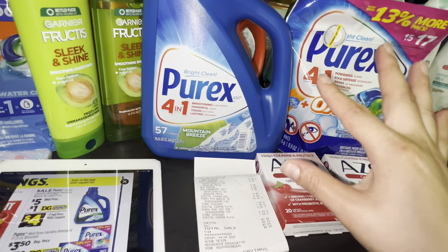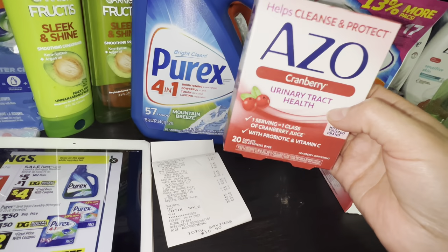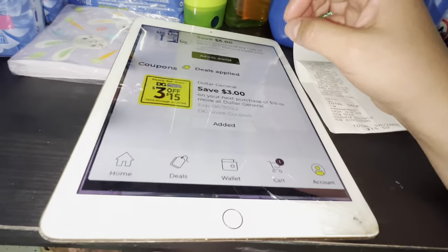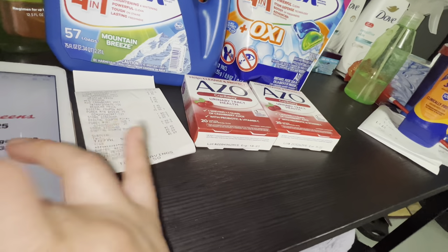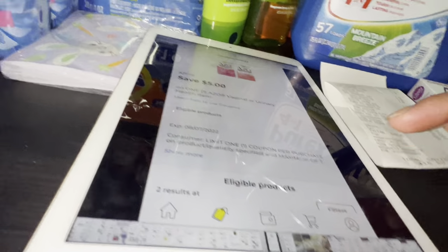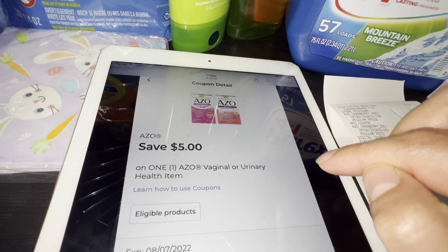You want to add two of the ISO cranberry urinary tract health items for three dollars and forty-five cents each. For one of them we have a five dollar digital coupon in the app, and for the second one there's a printable coupon on coupons.com — not sure if it's still available.